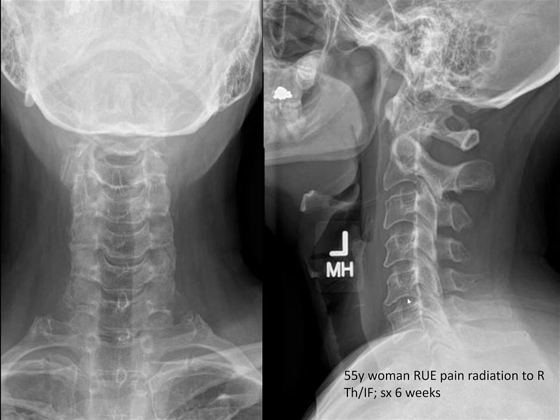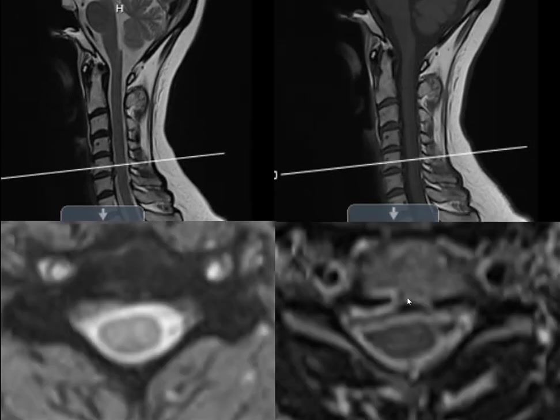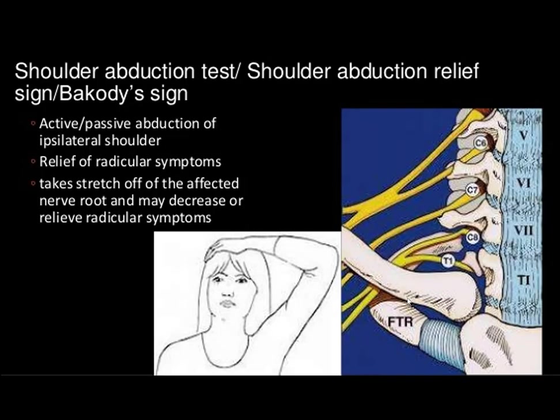What is a classic position? Like with sciatica — a patient comes in sitting like this with leg pain to one side. What's the classic position that a person puts their arm in that, when you walk in and see it, you right away know they've got cervical radiculopathy? Which position takes tension off the nerve root? They'll be holding their arm up over their head — that's almost pathognomonic.